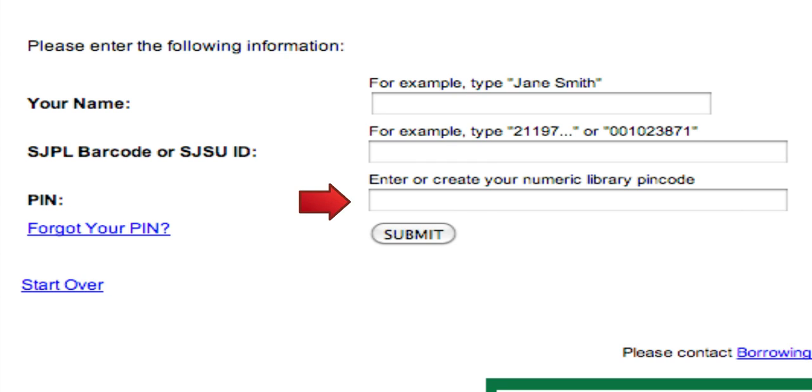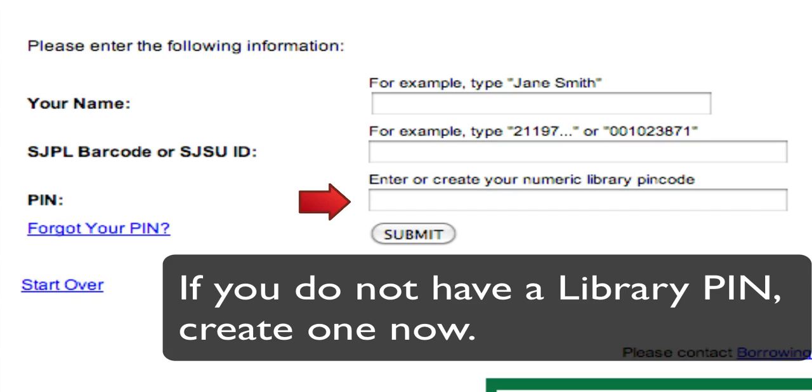If you do not have a PIN yet, you may set it up online. After you enter your name and SJSU ID, you will then choose your desired four-digit PIN and enter it into the PIN field. After you click on submit, you will be asked to enter your new PIN twice to confirm your selection.